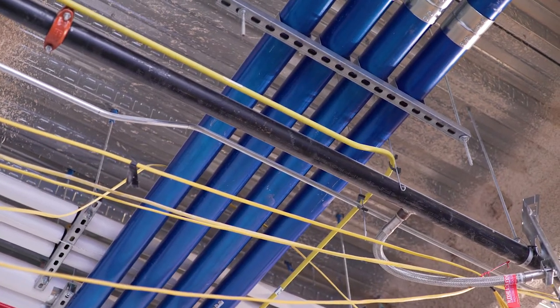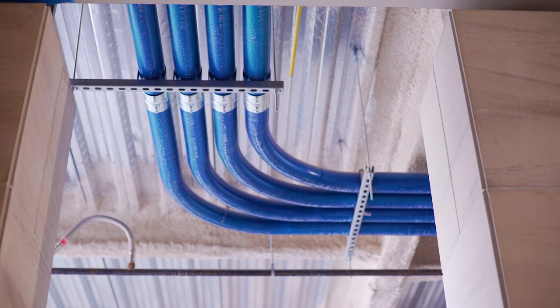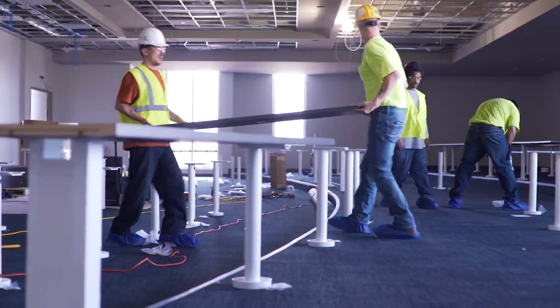We're standing here in our second floor classroom, one of three large group and small group adaptable learning spaces in the building. The technology infrastructure in the building is designed to provide the highest level of audio and visual technology to advance the learning and teaching for our students' sake.